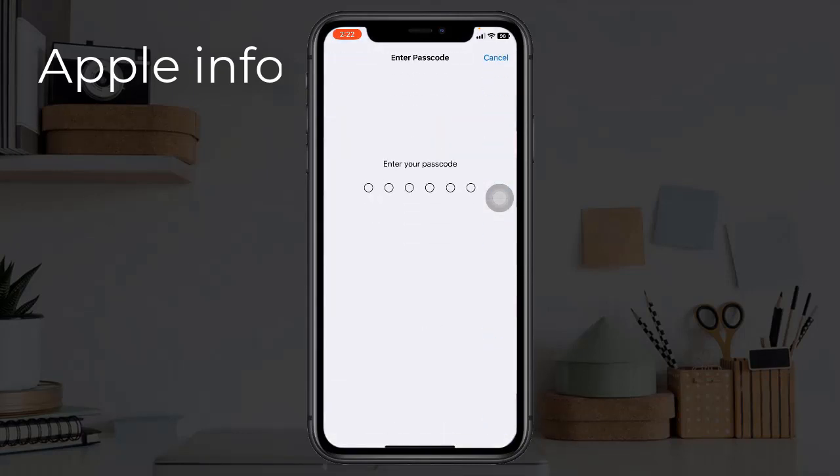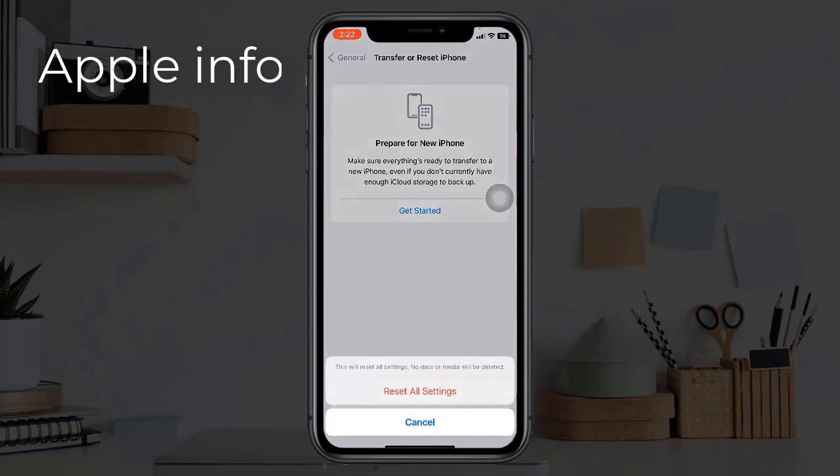Enter your iPhone's passcode. Tap Reset All Settings in the pop-up window, then tap Reset All Settings again to confirm the process.